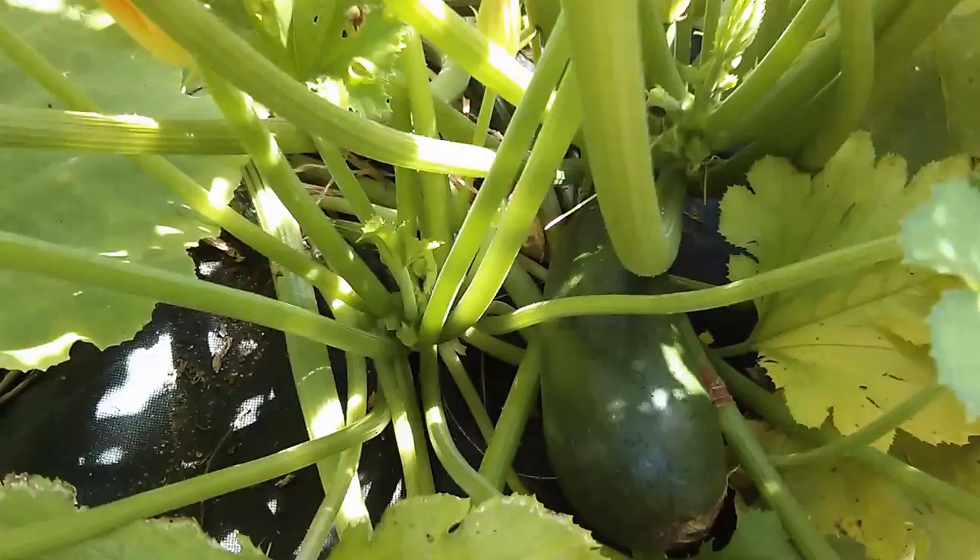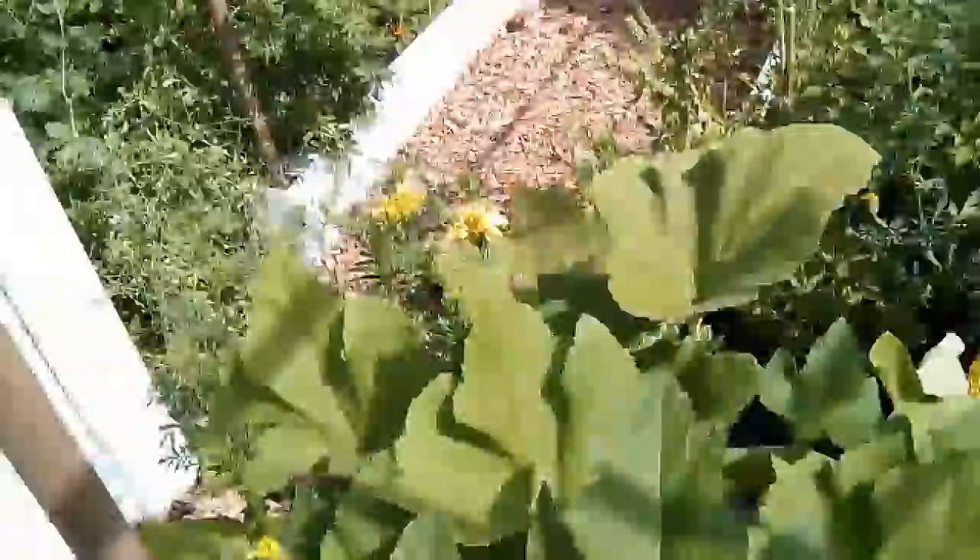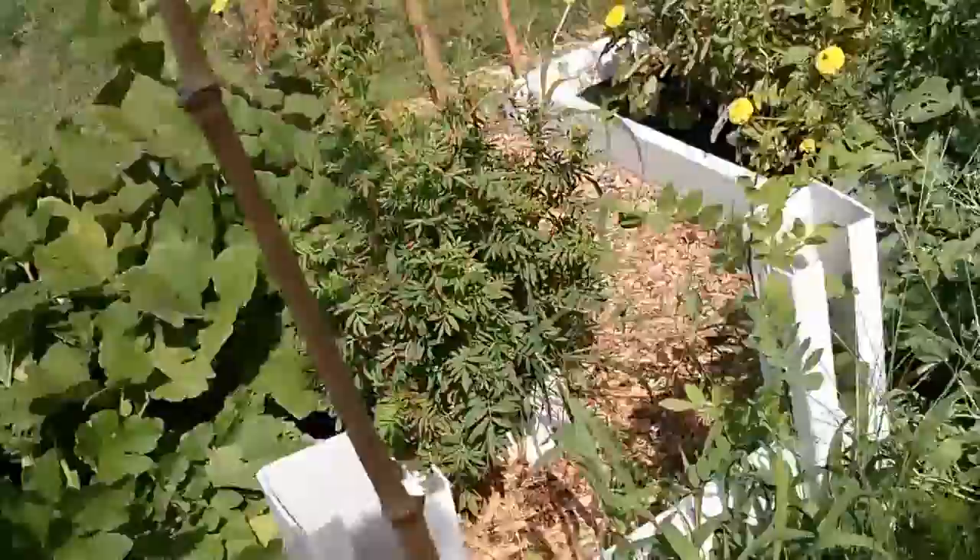I just noticed — look at that zucchini in there, I need to get it out! That needed to be harvested. We had quite a bit of rain last week, so a few things had a sudden boost of speed.